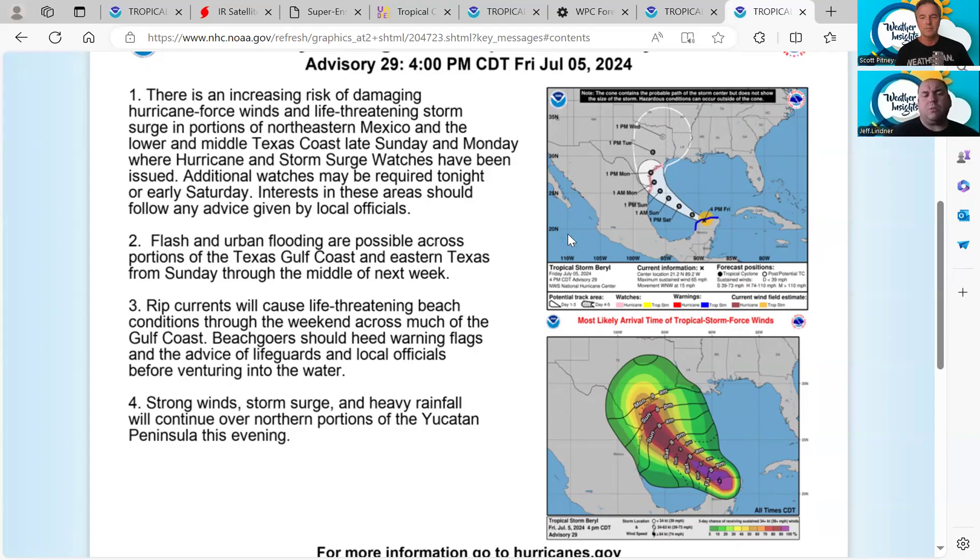As a reminder, Hurricane Otis last season went from a tropical storm to a Category 5 in a very short time. That's not being suggested here, but rapid intensification is possible, so don't rest on the current tropical storm status as Barrel approaches the Texas coastline. Please subscribe and share the Weather Insights YouTube podcast so you and your family can stay informed. We'll have another update tomorrow morning shortly after 8 a.m. Thank you very much — we'll see you on the next Weather Insights Podcast.